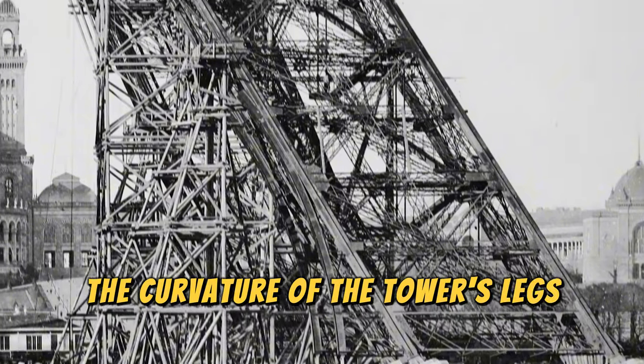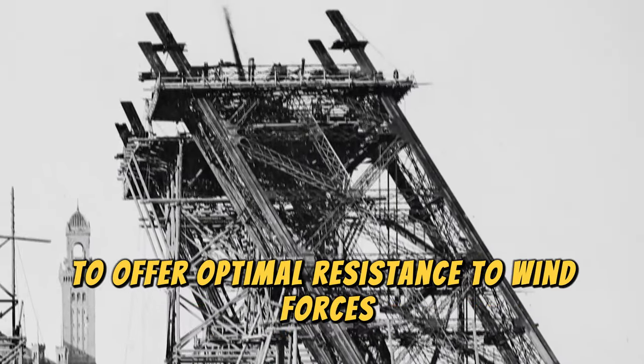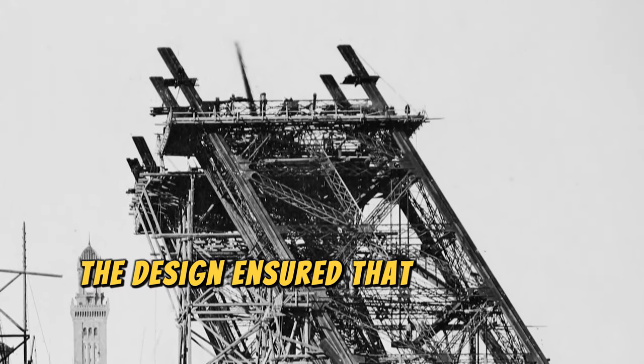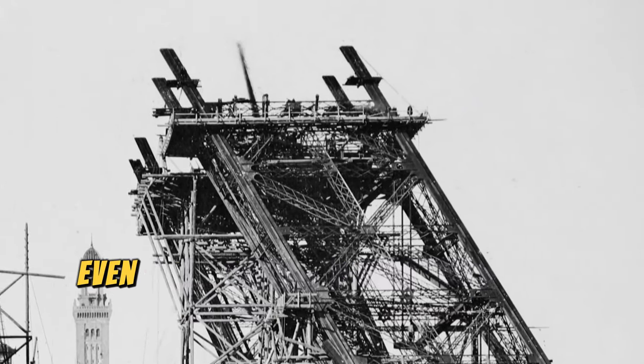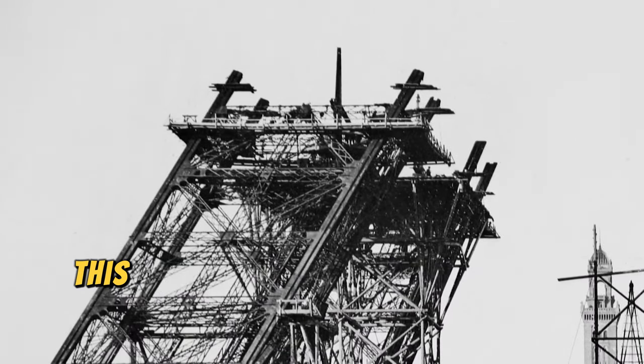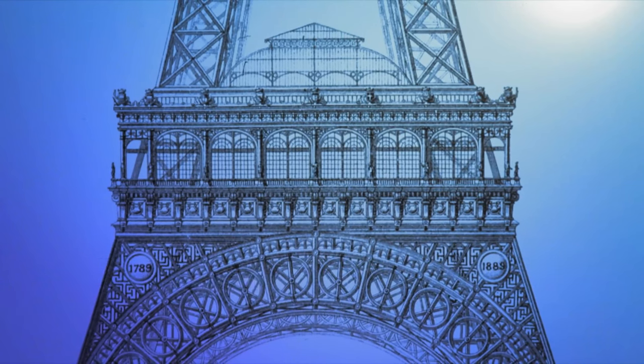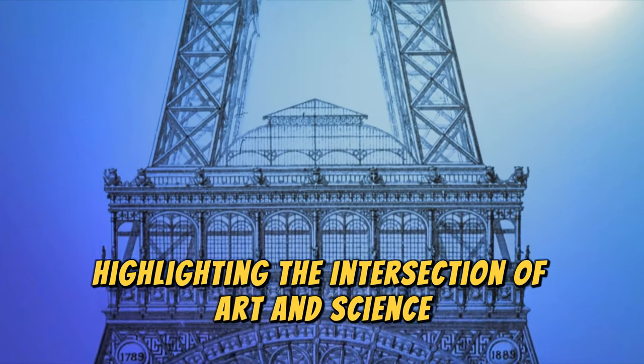The curvature of the tower's legs was meticulously calculated to offer optimal resistance to wind forces. The design ensured that the tower would remain stable even in winds exceeding 150 kilometers per hour. This was achieved through complex mathematical models and empirical testing, highlighting the intersection of art and science in engineering.